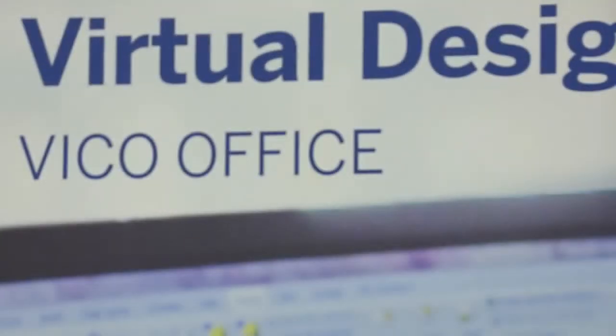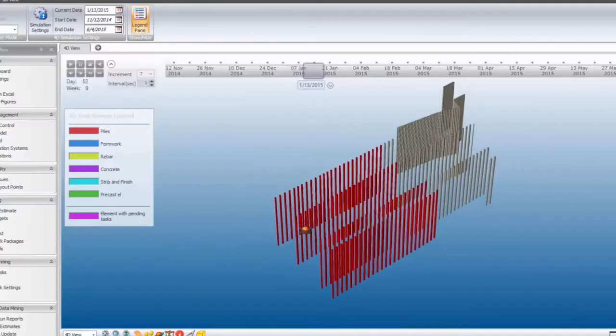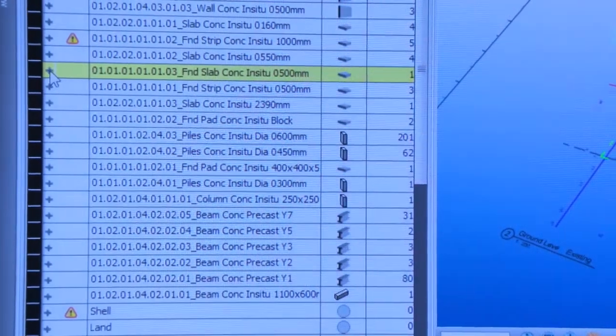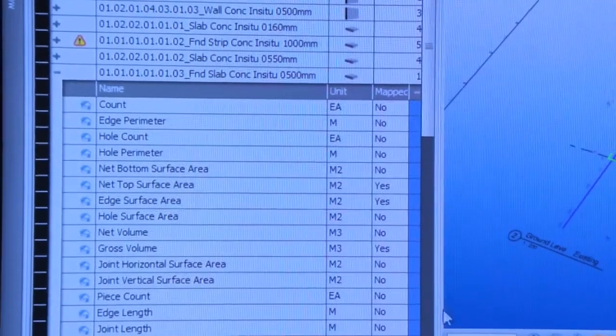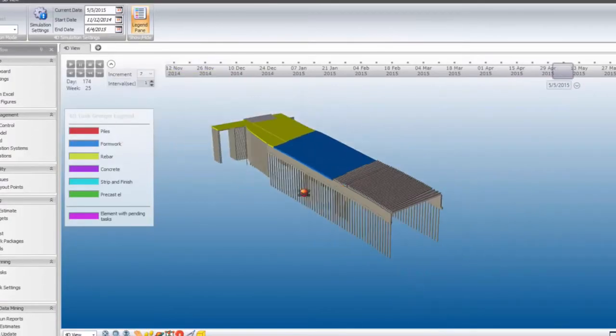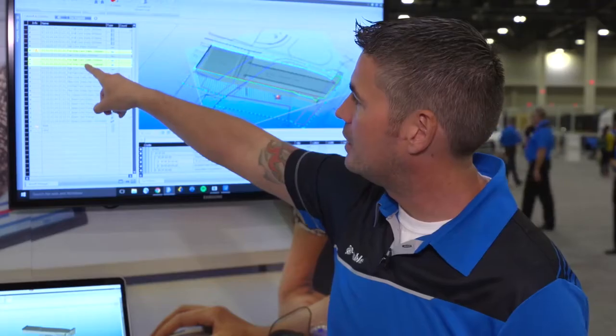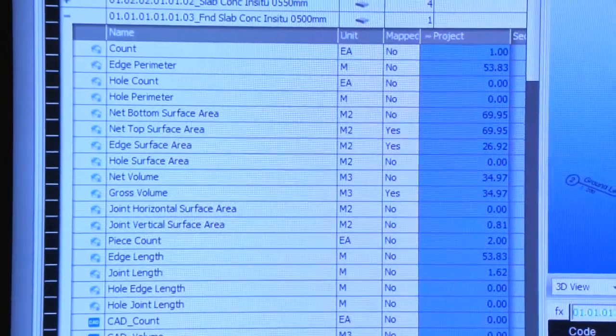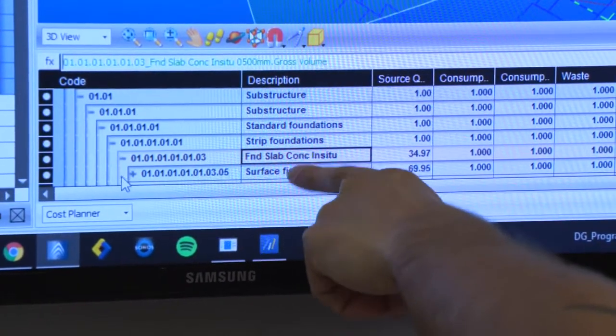Taking virtual design and construction to a whole new level is VCO Office — a model-based estimating and model-based scheduling program at its core. We use quantities to drive everything inside this product; when we get a 3D model we dig in very deeply using proprietary algorithms that pull off very specific quantities to help an estimator and a scheduler do their job. Historically estimates have lived in a tabular environment, but with this tool, when you click on something in the estimate it lights up in the quantity perspective and in the model perspective — the visualization is well appreciated.